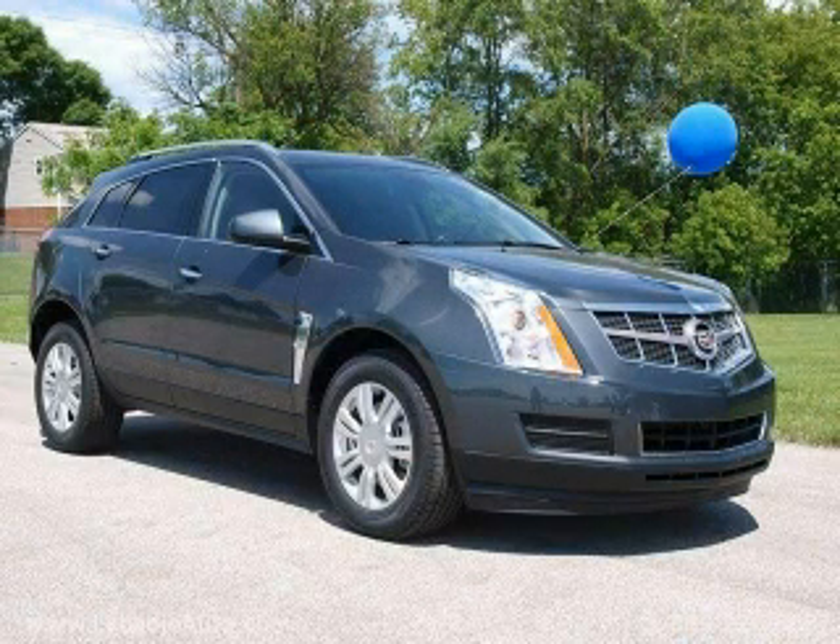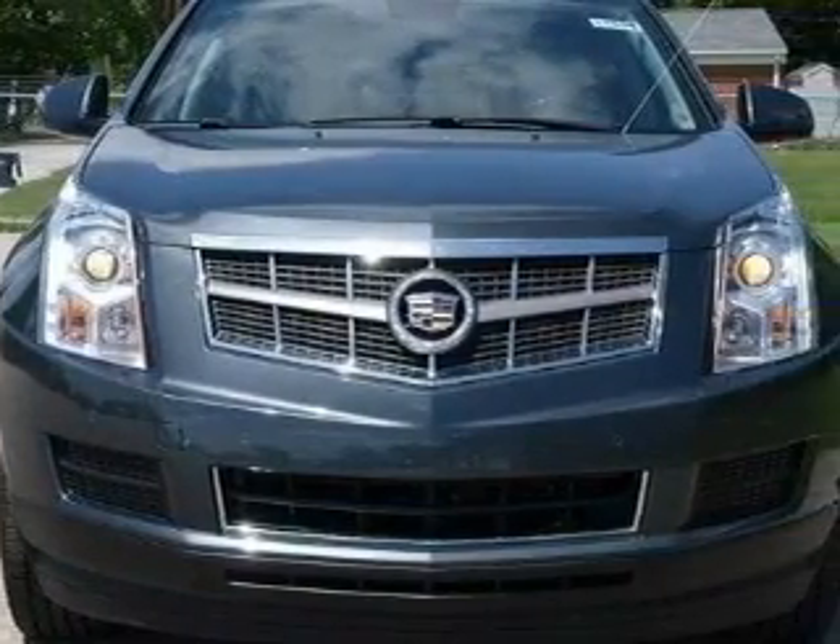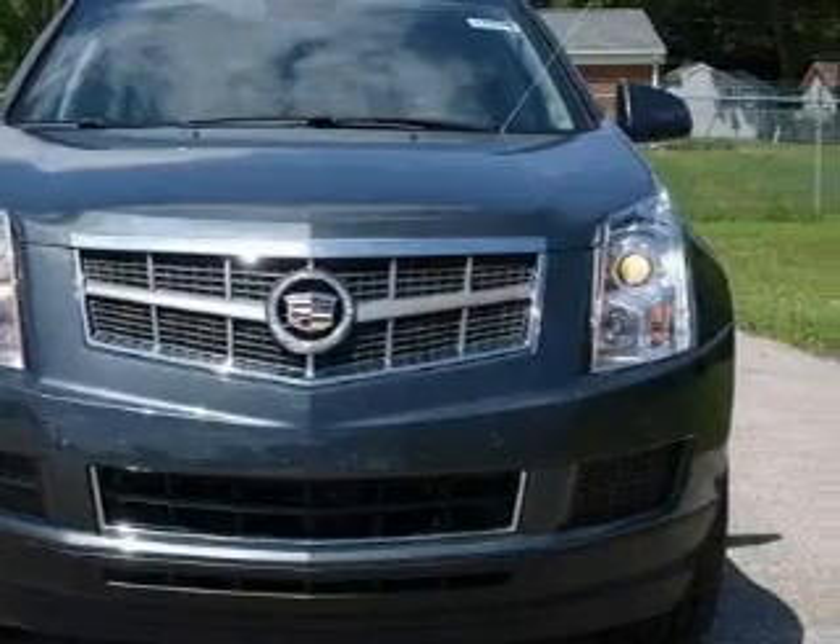This is a brand new 2010 Cadillac SRX. A great fit and finish. It features a six-cylinder engine, an automatic transmission, and all-wheel drive.